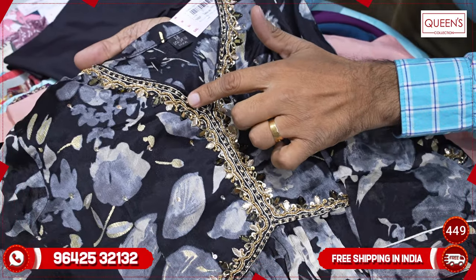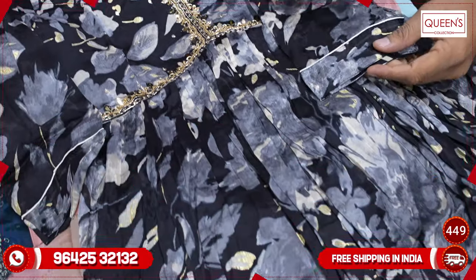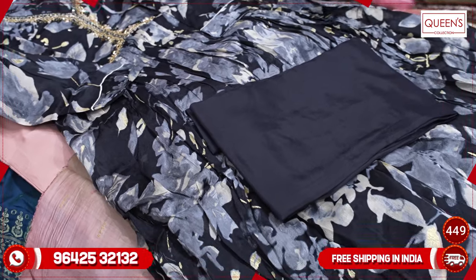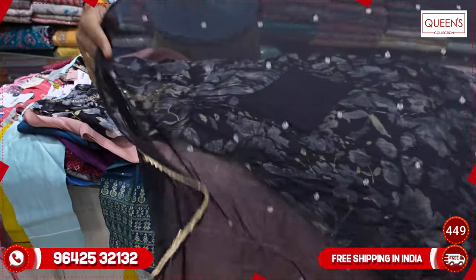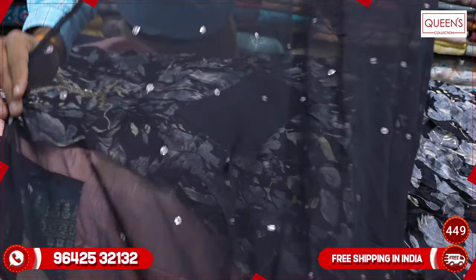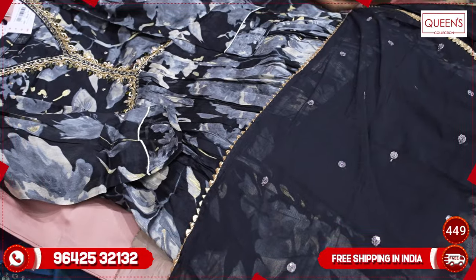Beadwork, work quality, neatness is very good, and fabric quality is also heavy. We use a sandstone fabric for the bottom — it looks very nice. We also have a full chiffon dupatta — pure chiffon — with beadwork and 4-side border. This is a very good concept.